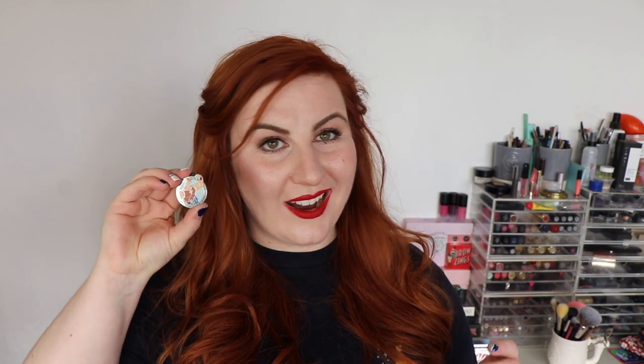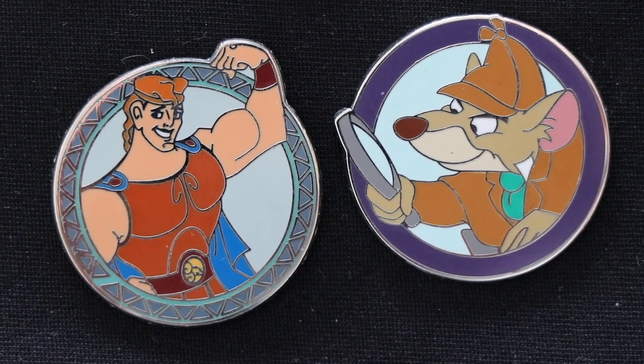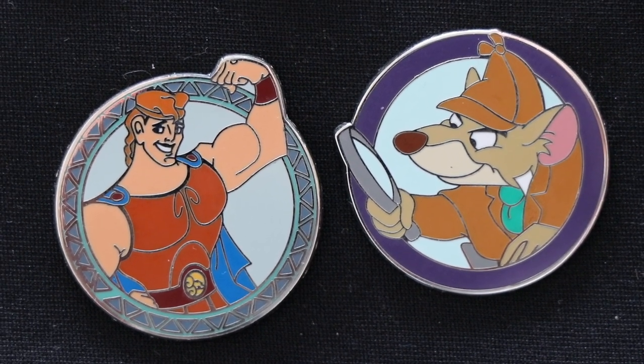In my first vlog, I unboxed a villains versus heroes set that I bought — you got five in it. I've traded three of them off, so I have two left. The two that I kept are Hercules and Basil the Great Mouse Detective. I'm hoping on my next trip to try and get Ratigan and Hades to match these two heroes — I just want those two to complete the pairing.